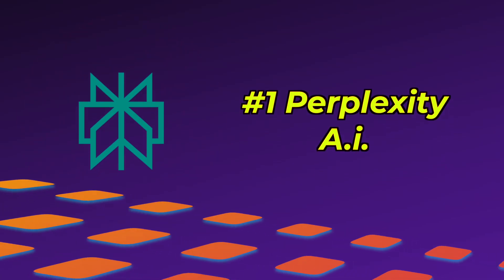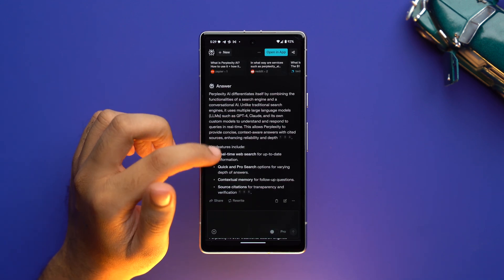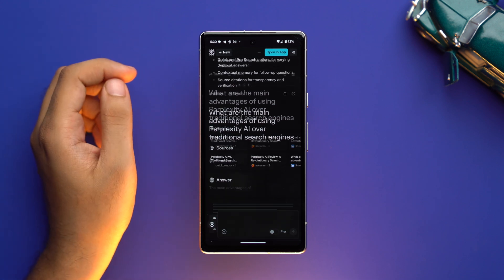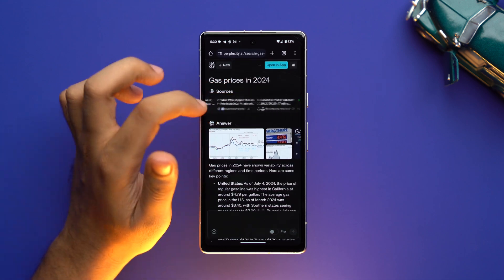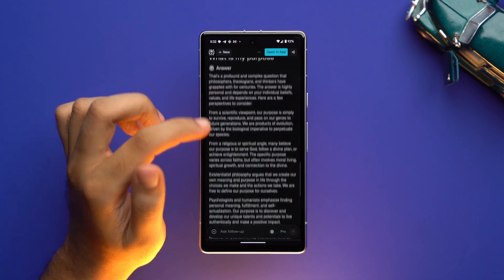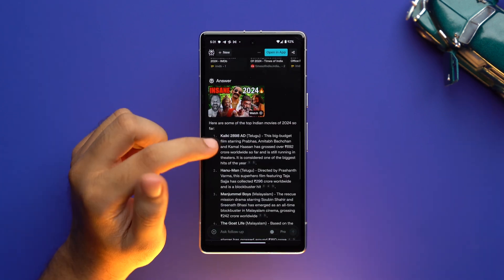The first AI search engine is Perplexity AI. It's an AI-powered research and conversational search engine that answers your queries using natural language predictive text. It's a top AI-powered search engine because of its conversational quality, real-time search capabilities, source citations, and versatile content handling, which makes it very useful for academic research, professional inquiries, and any task requiring accurate and up-to-date information. It has some limitations, but its overall strengths make it a compelling alternative to traditional search engines like Google.